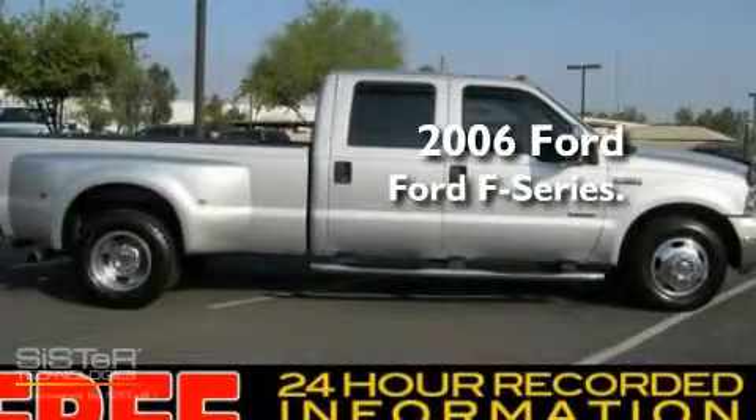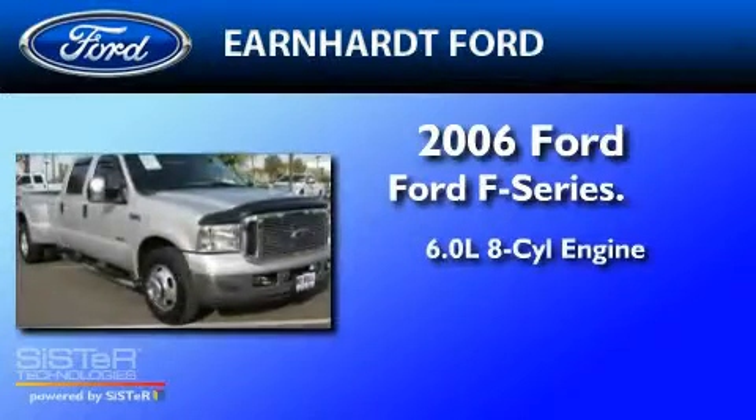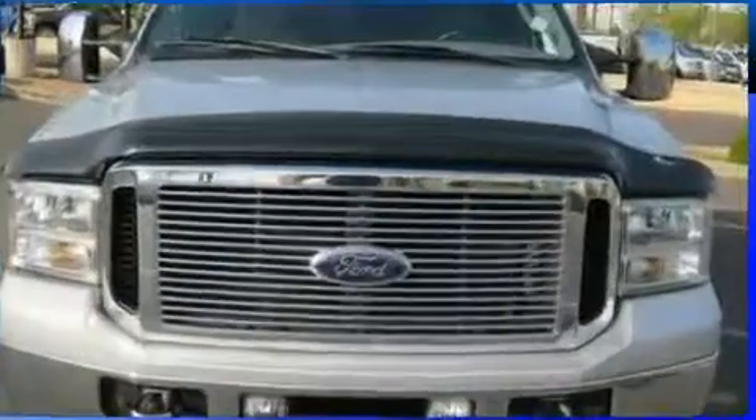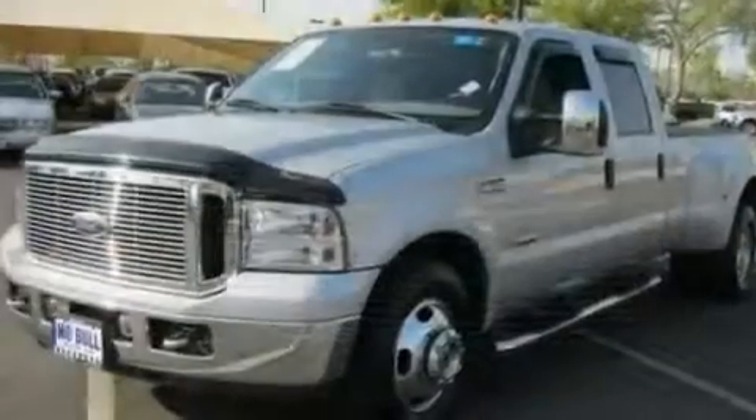This is a 2006 Ford F-350. It has a 6.0-liter eight-cylinder engine and an automatic transmission. Its top features include front and rear reading lights and 17-inch wheels.